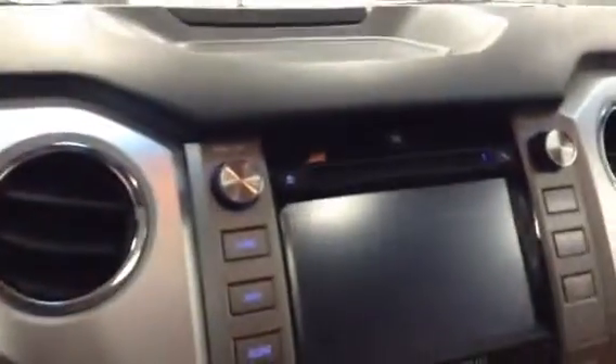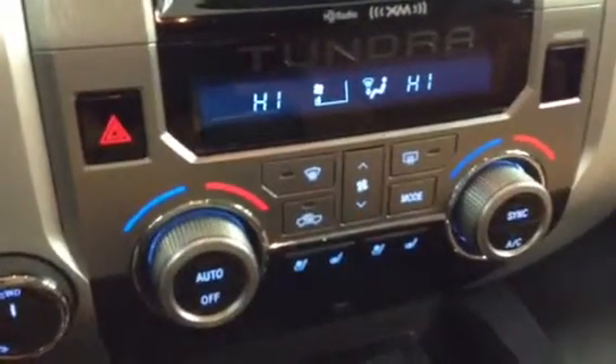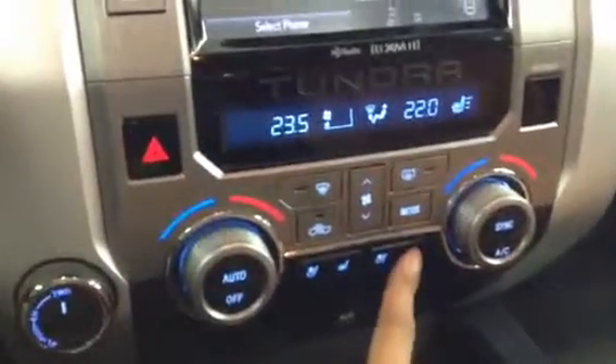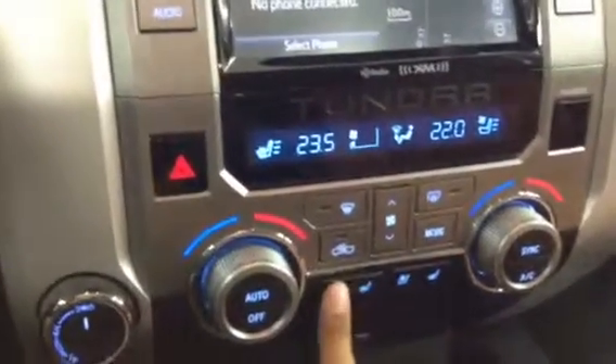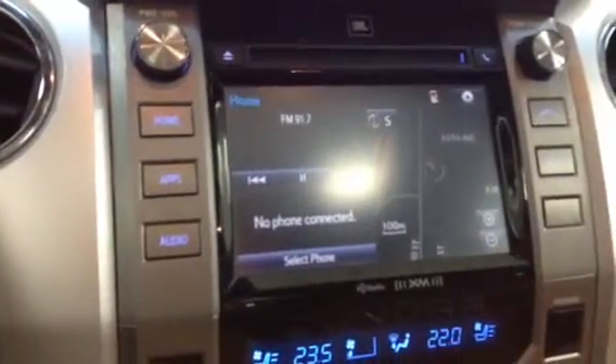Touch screen display here. Down here, dual climate control. Heated and cooled seats for both driver and passenger. There's a little map right there — navigation. It does have auxiliary and USB. There is a sunroof, and the back window goes down and up with a control right here.